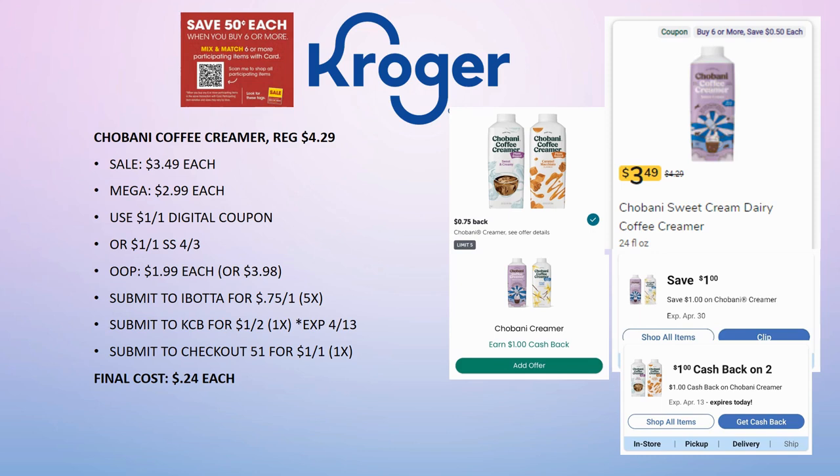The Chobani coffee creamer is a really good deal. Regularly priced $4.29, on sale for $3.49, mega sale for $2.99. For one, use the $1 off one digital coupon. For two, use the digital plus the $1 off one from SmartSource. Out of pocket you'll pay $1.99 each, or $3.98 for two. Submit to Ibotta for 75 cents back on one — once or twice depending on how many you grab.